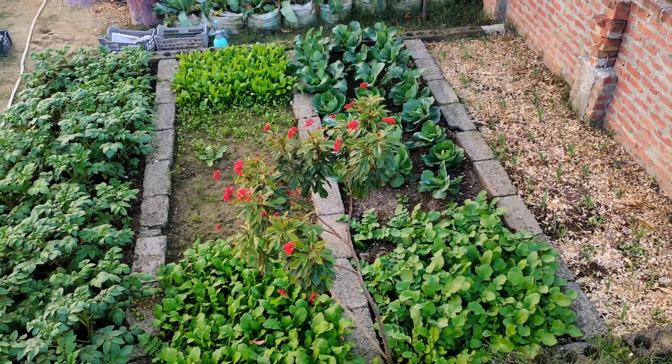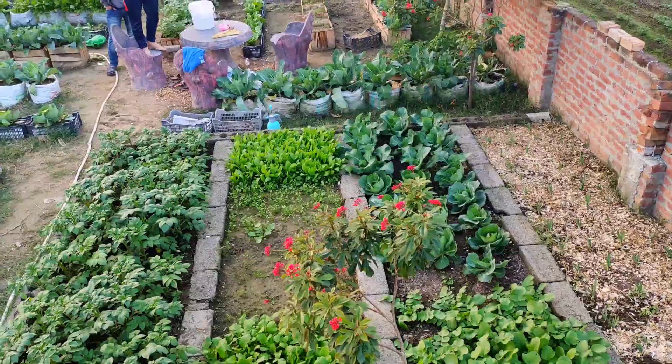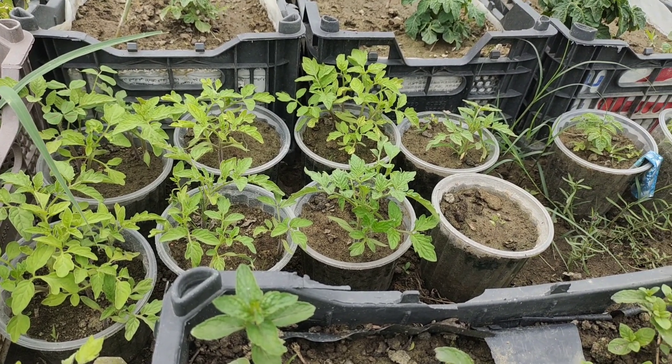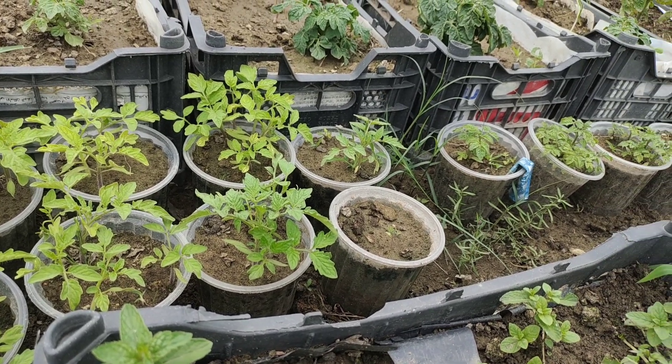Just like people need the right nutrients to stay healthy and strong, plants need certain nutrients to grow and develop properly. Good plant nutrition makes sure that plants have all the things they need to do their many physiological functions well.